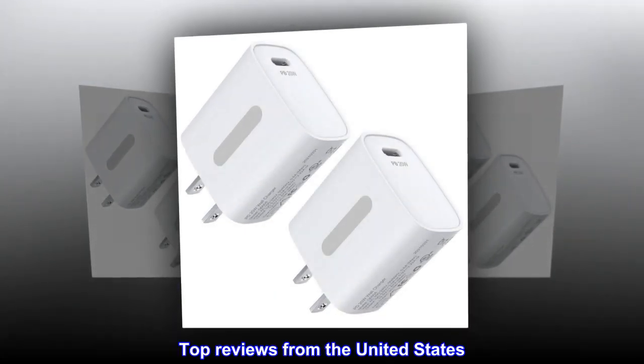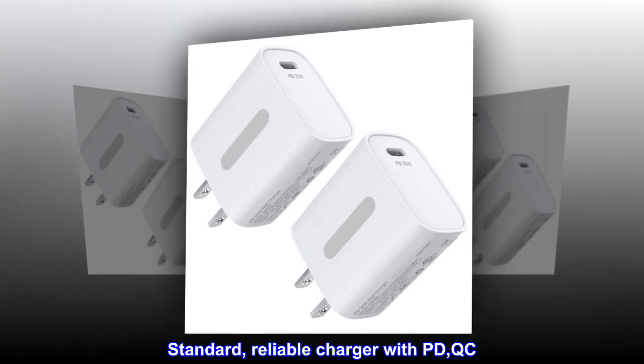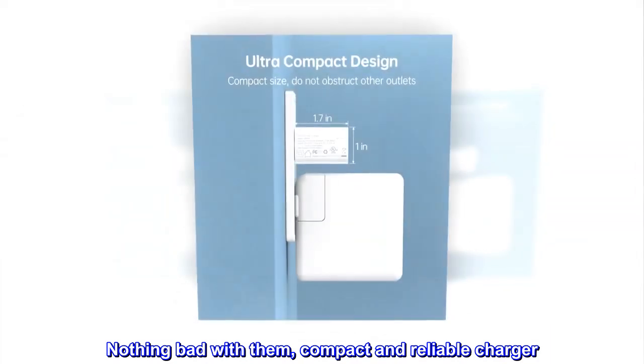Top reviews from the United States: Standard, reliable charger with PD and QC. Nothing bad with them — compact and reliable charger.